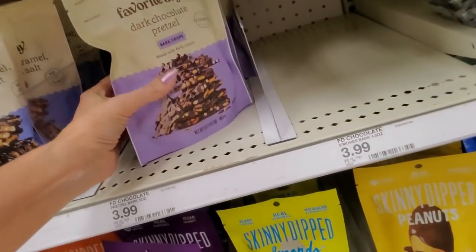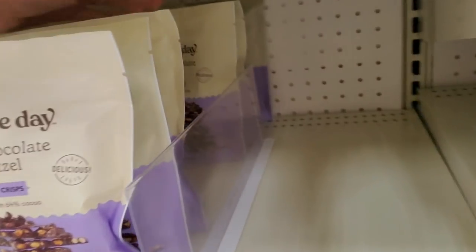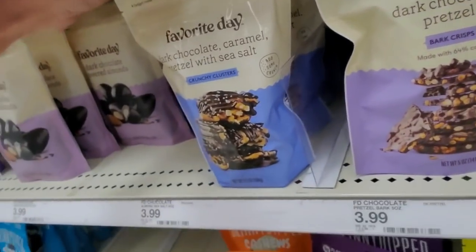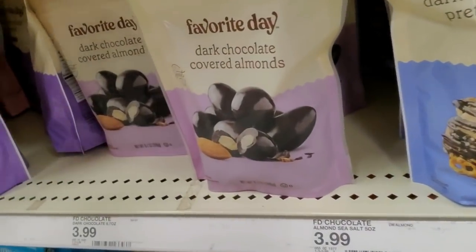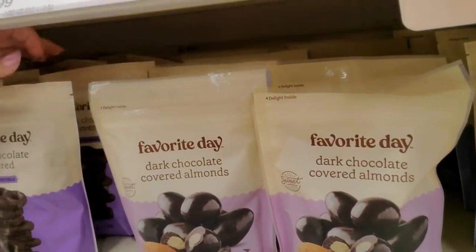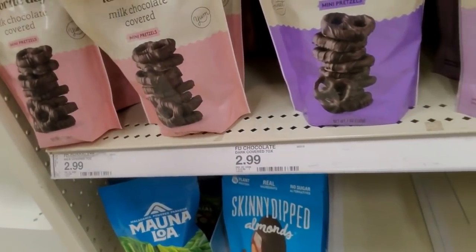Dark chocolate pretzel bark crisps. These are dark chocolate caramel pretzel with sea salt crunchy clusters — Favorite Day brand. I don't remember seeing that brand in here before. Little mini pretzels, they look cute.